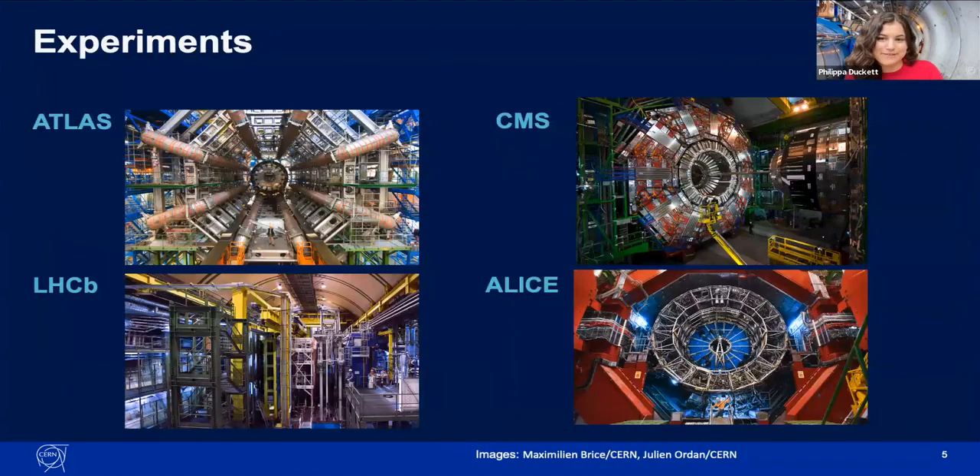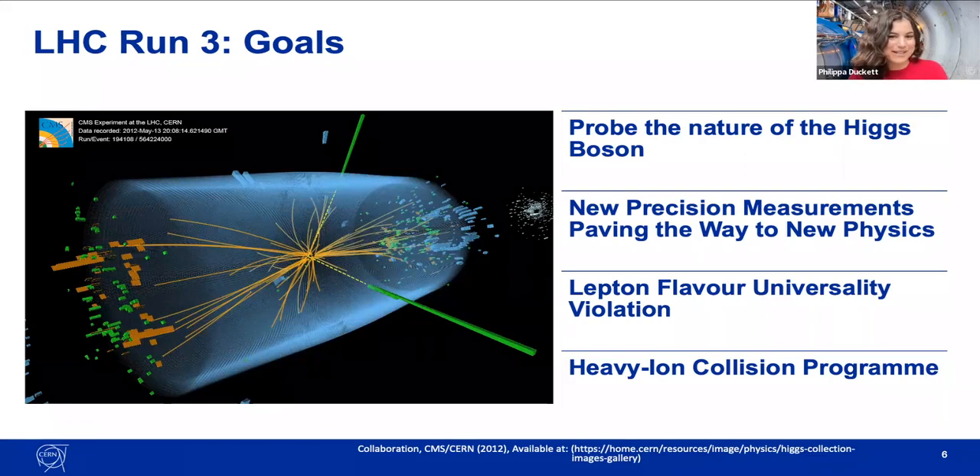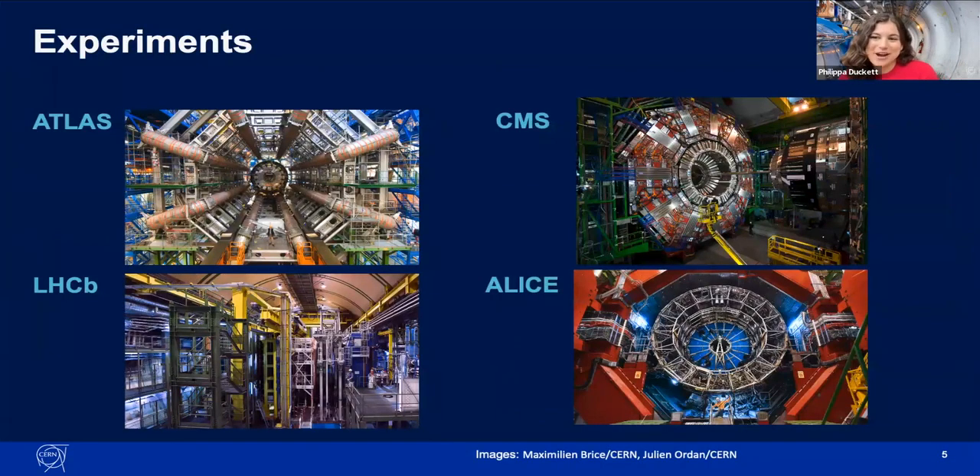The proton collisions are recorded and analysed in four major experiments along the LHC: ATLAS, ALICE, CMS, and LHCb. Each experiment targets one particular aspect of the standard model. ATLAS and CMS are the two largest detectors, focusing on probing new physics through record luminosity. ALICE covers the study of quark-gluon plasma created in heavy-ion collisions, and LHCb primarily focuses on CP violation and rare decays of bottom and charm hadrons, investigating the antimatter-matter asymmetry problem. The experiment I work on is ATLAS.